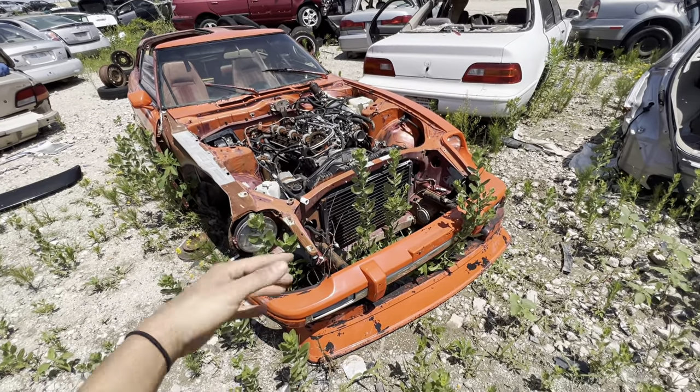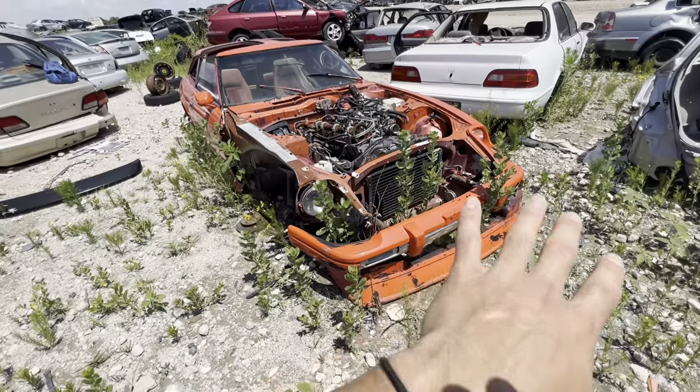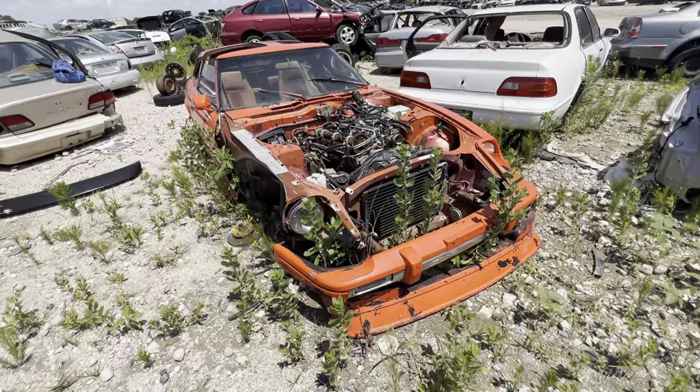I wonder who the previous owner was or what they were like. This build right here is pretty loud — it had a whole lip kit on it, it's got this bright orange paint job. Definitely a head turner on the road.